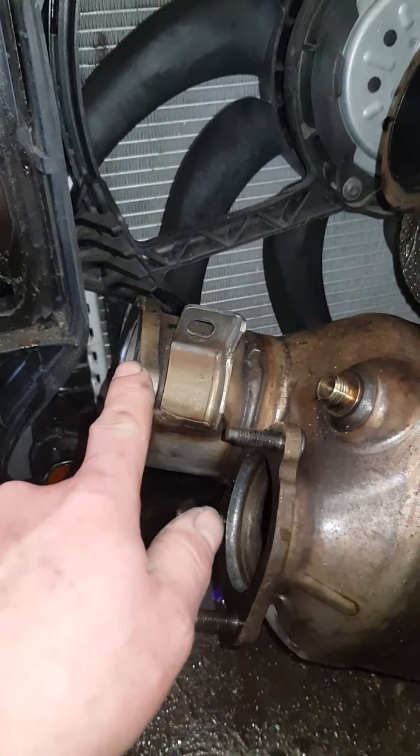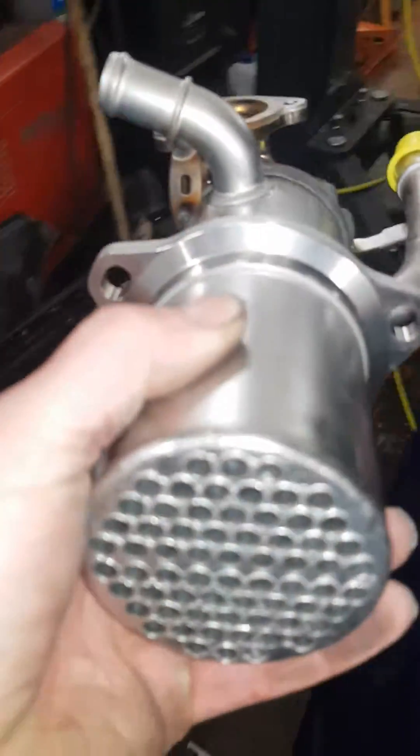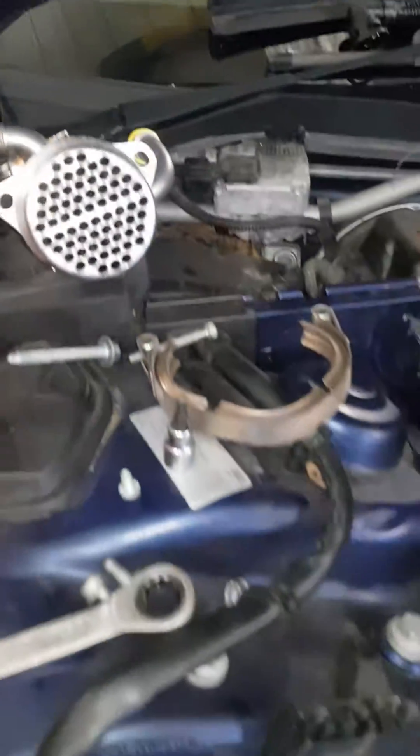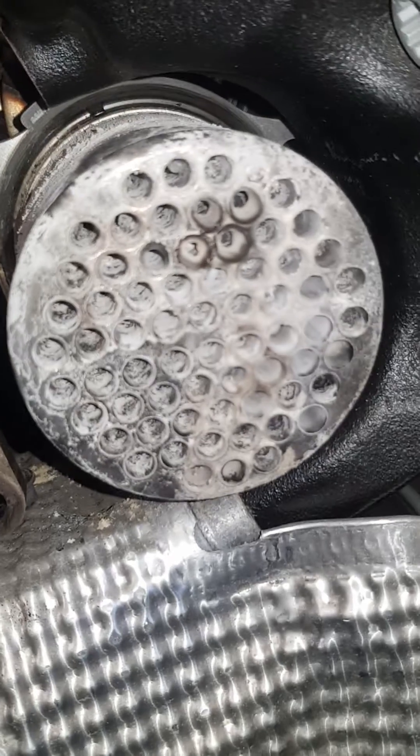This is the low-pressure EGR cooler — here it is, as you can see. All the gases go through that and go back through the engine during regeneration. However, on this one it's blocked solid.